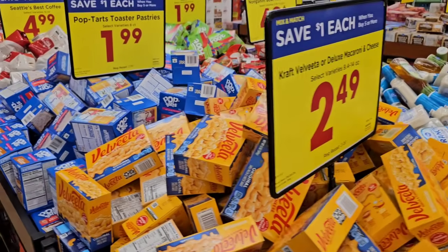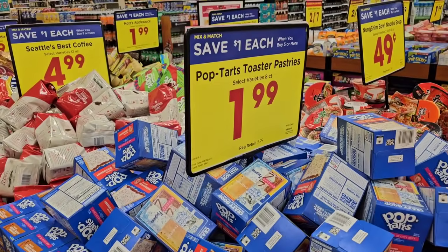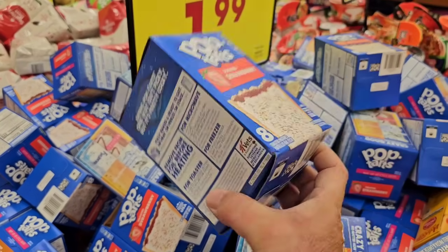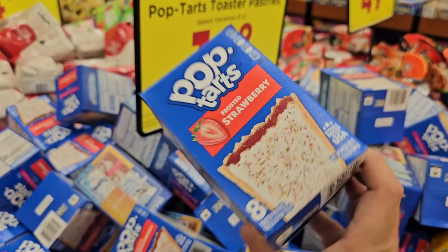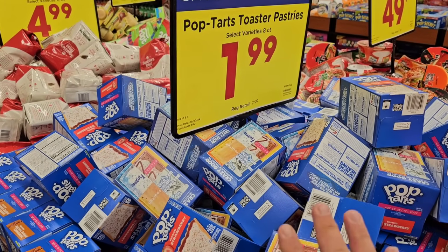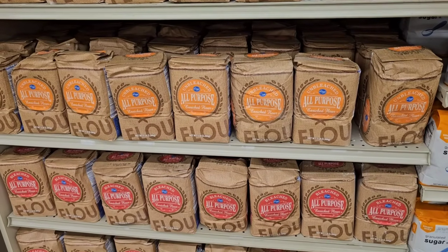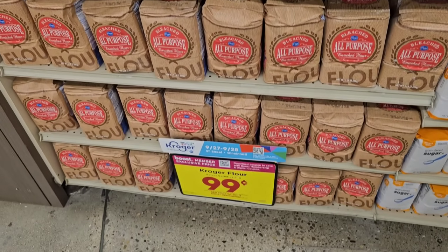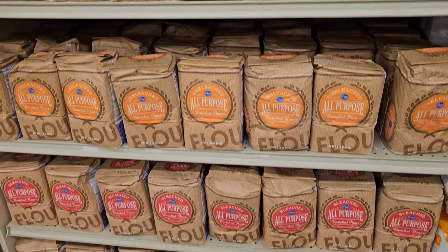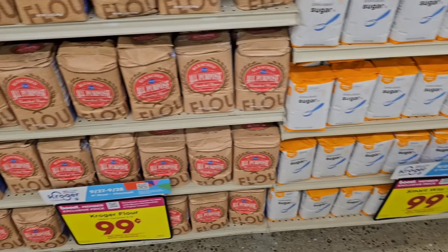I've seen a couple of digital coupons we're going to go over. Me and Jessica are coming here later — we just got back from Florida and have to get some things. But wanted to get here early to check out all the deals. I know a lot of the things on sale — $1.99 for Pop-Tarts on the buy five or more, down from $2.99. Remember how we haven't seen any sales all summer on flour? Check this out — Kroger flour, $0.99 digital coupon, all purpose, bleached and unbleached. You can use that coupon up to five times.